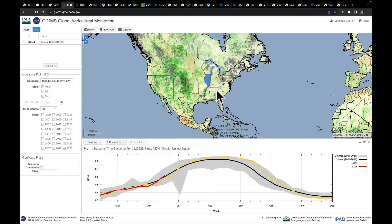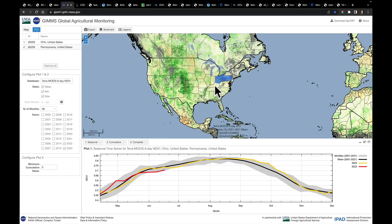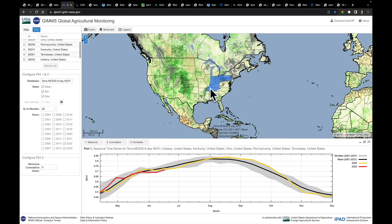Let's quickly grab some of the eastern Corn Belt states — Ohio, Pennsylvania, Kentucky, Tennessee, and Indiana. This was an area that dropped off considerably. In fact, we're at the lowest end of the distribution until the rains that just came through here last weekend.